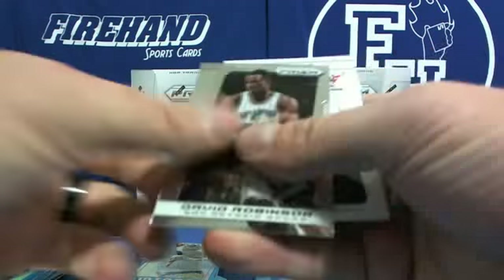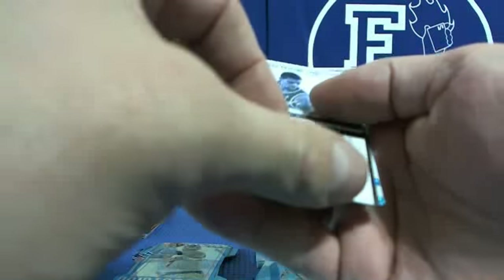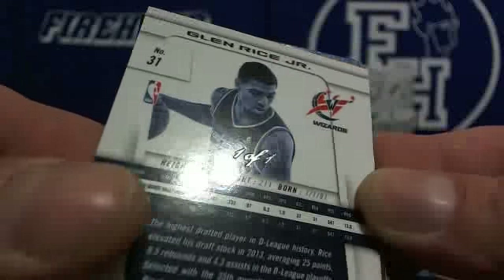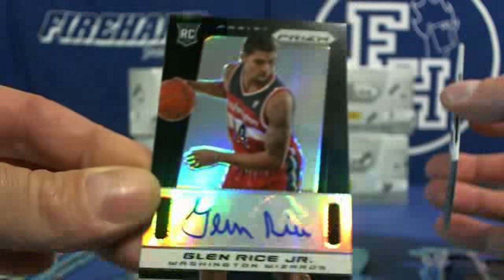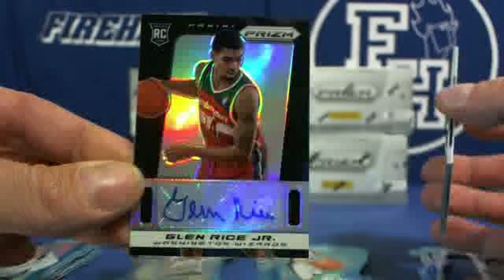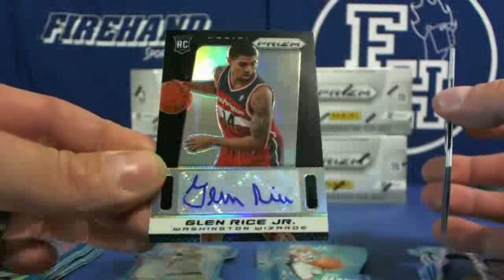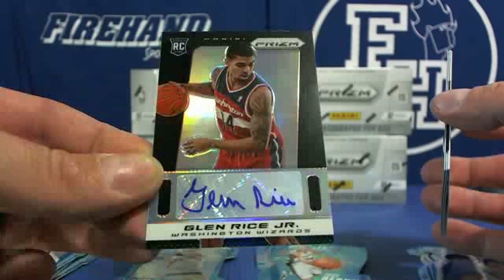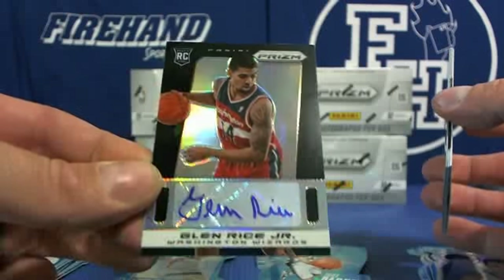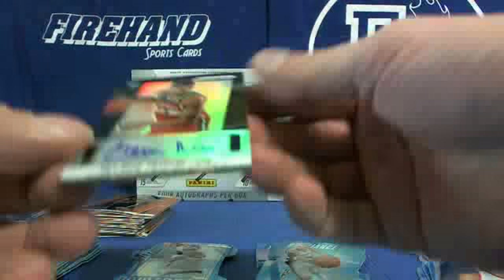Autograph — John Havlicek. Al Jefferson Bobcats blue and Arvydas Sabonis Lakers blue. Orange Tony Parker for the Spurs. Dwight Howard, Scottie Pippen blue Bulls, Kevin Martin T-Wolves blue. And one more autograph — Glenn Rice Jr., one of one, Finite Black! Baby Manning and the Wizards. Glenn Rice Jr. Wow, sick.